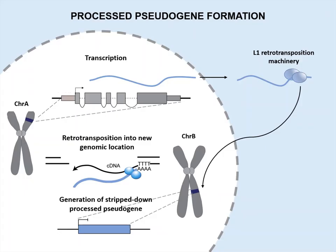Here we focus on the most abundant class of pseudogenes — processed pseudogenes — which arise through the activity of L1 retrotransposons. In rare instances, active L1 retrotransposons can hijack transcripts in the cellular vicinity of the L1 retrotransposition machinery.